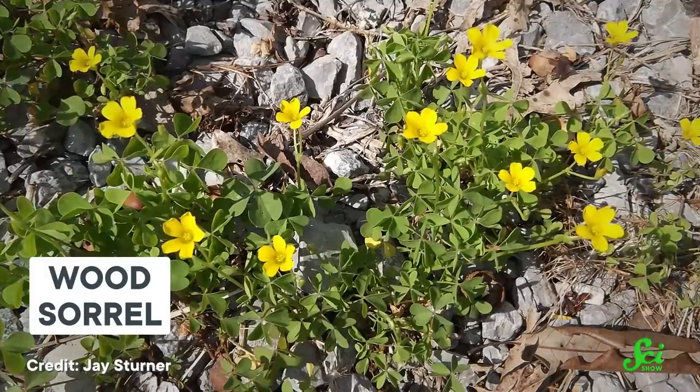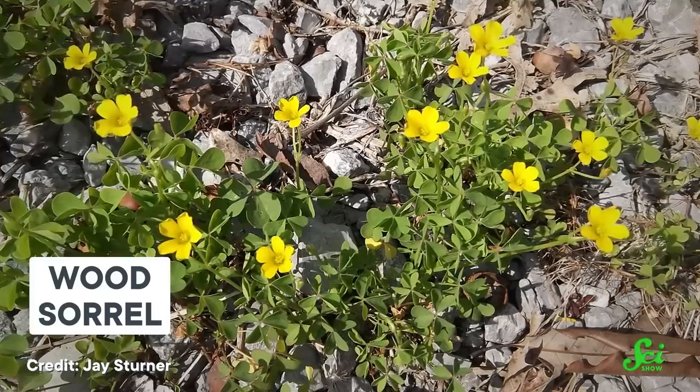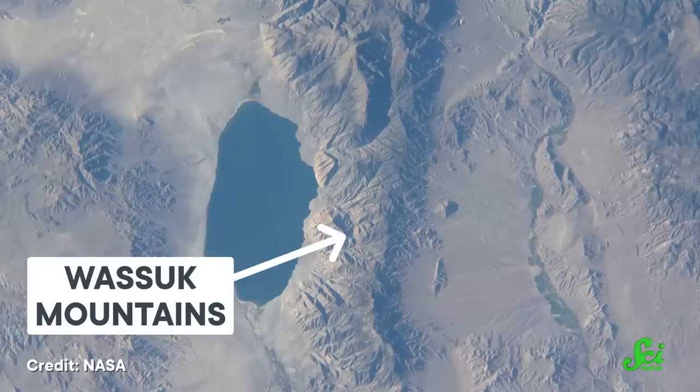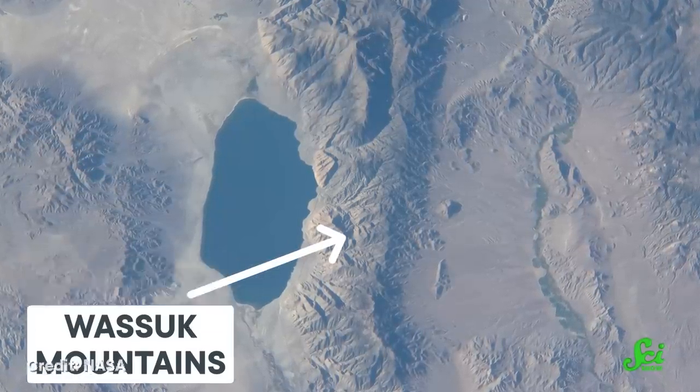And some scientists think micro-refugia could help again during the climate change that's happening now. In fact, some species around the world already seem to be hunkering down in micro-refugia. For instance, in southern France, there's an herb called wood sorrel that grows better in cool micro-refugia than it does in surrounding areas more affected by climate change. Over in Nevada, sections of the Wasatch Mountains seem to be acting as micro-refugia for conifer trees adapted to cold climates. It's hard to see this kind of shift in action, but scientists are working on identifying micro-refugia around the world and figuring out what species may be retreating into them.